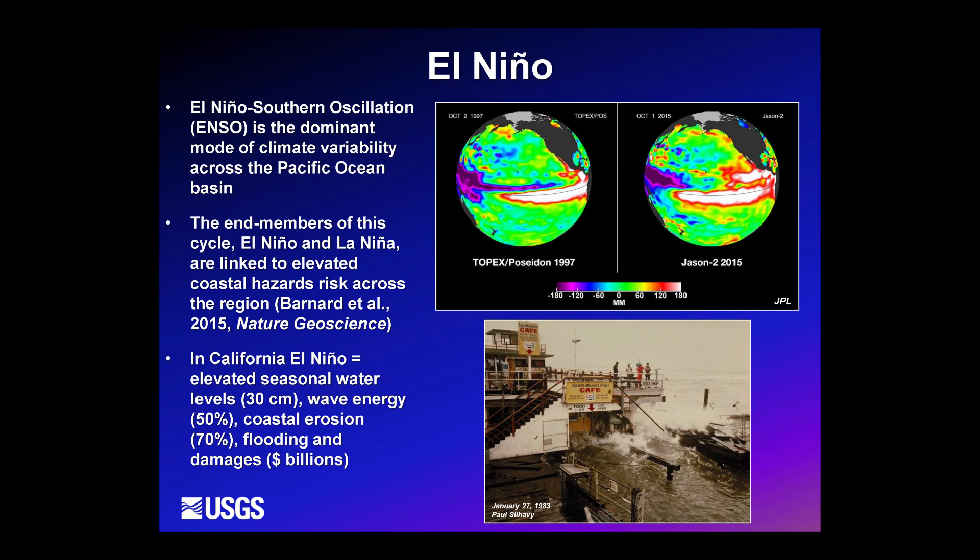Work done across the entire Pacific suggests that while El Niño primarily affects the eastern Pacific, the southwestern Pacific is impacted at a similar level by La Niña. This oscillation between these two end members affects the main population centers across the entire Pacific. Future projections suggest there may be an increase in the frequency of these extreme El Niño and La Niña events, which will place these population centers at greater risk even without sea level rise.